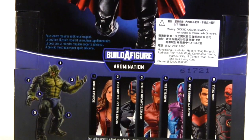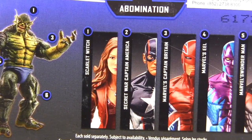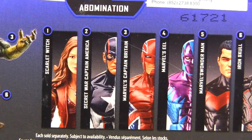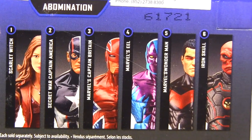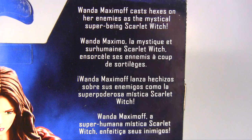And as this is the Abomination BAF Wave, there's the builder figure itself, and joining Scarlet Witch in this wave: a Secret Wars Captain America, Captain Britain, Eel, Wonder Man, and Iron Skull. Then the bio reads: Wanda Maximoff casts hexes on her enemies as the mystical — mutant — super being, Scarlet Witch.